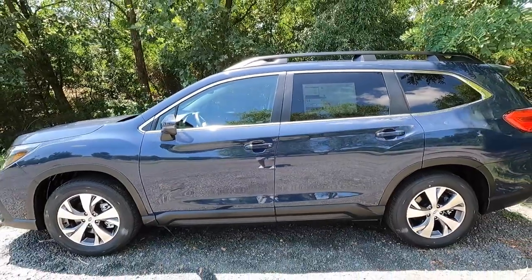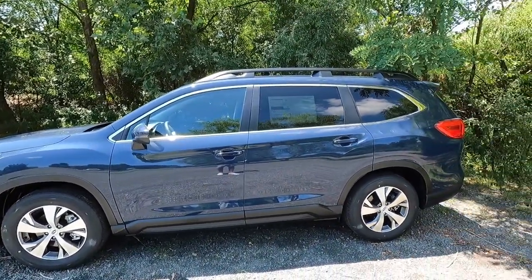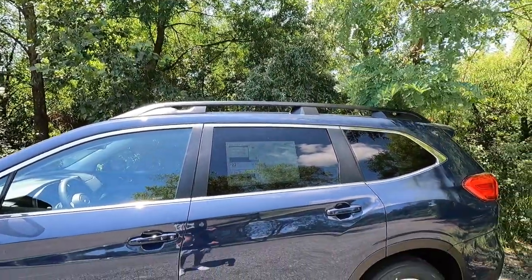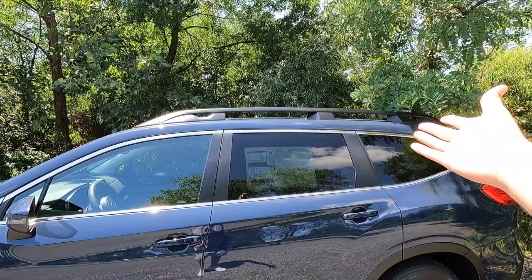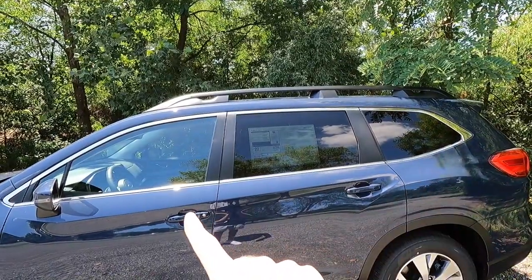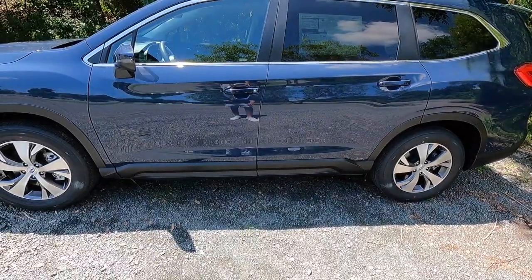Looking at the side profile — I really do like this color, it's a mix of purple and blue that works really well on this vehicle. Starting at the top, you get black raised roof rails with a 700-pound static load capacity, so you could mount a rooftop tent as long as you're stationary. You also get chrome window trim, body-color door handles with keyless access — though keyless access is only on the front two doors — and satin black cladding along the bottom.